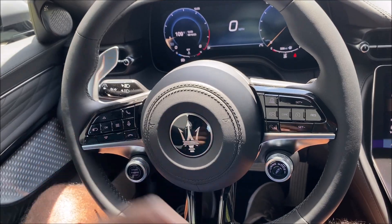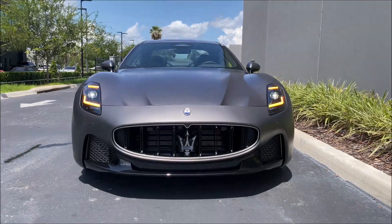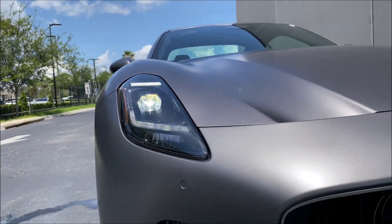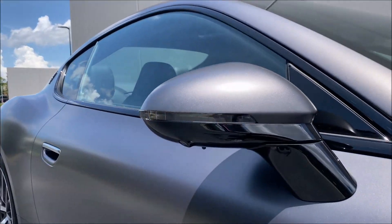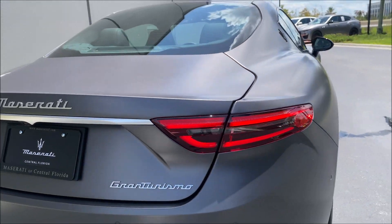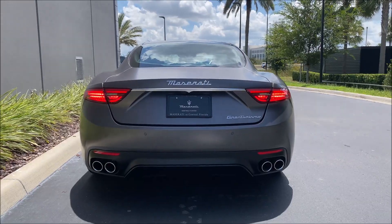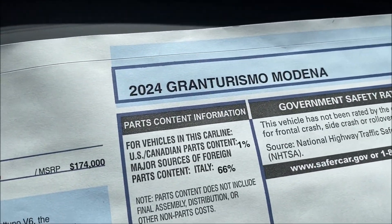As promised, I want to show you the illumination against the matte paint so you can see what the headlights look like — the switchback LEDs and the amber turn signal. And the taillights, which look the best to me. Look at those against the matte paint — they look so cool. So let's break down the price of this 2024 Gran Turismo Modena.